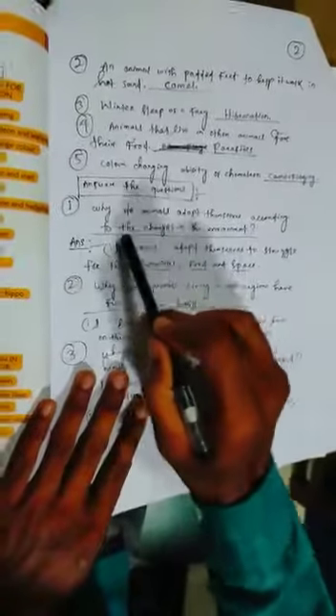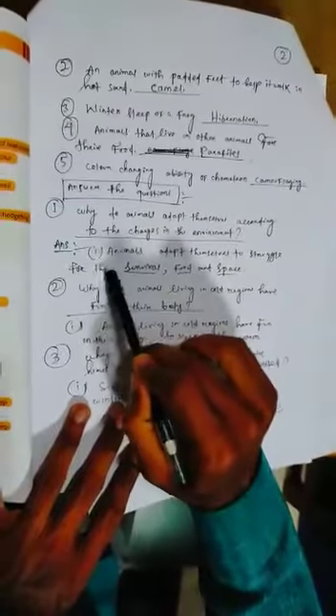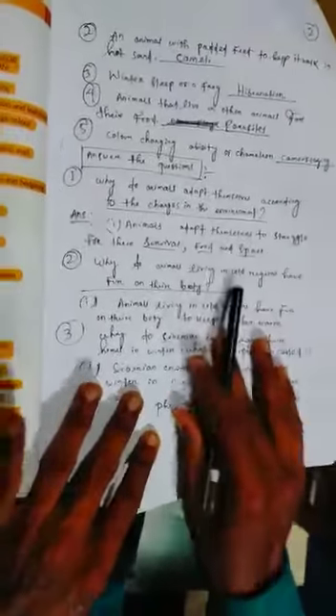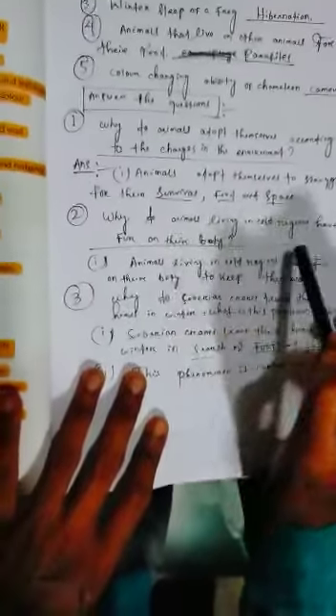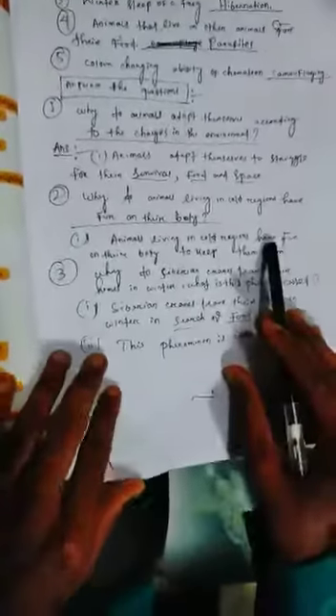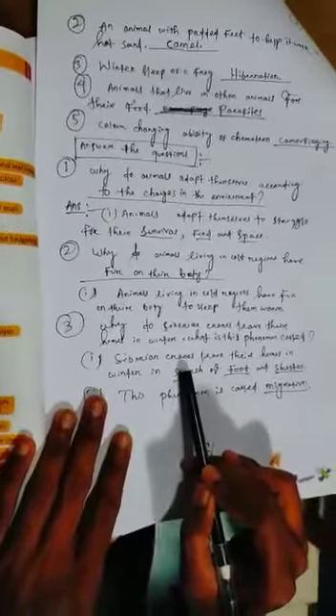Answer the questions. One: why do animals adapt themselves according to changes in environment? Animals adapt themselves to struggle for their survival, food, and space. Two: why do animals living in cold regions have fur on their body? Animals living in cold regions have fur on their body to keep them warm. Three: why do Siberian cranes leave their homes in winter? What is this phenomenon called? Siberian cranes leave their homes in winter in search of food and shelter. This phenomenon is called migration.